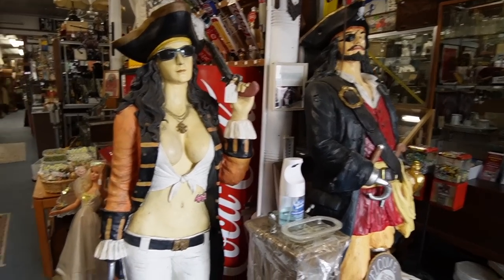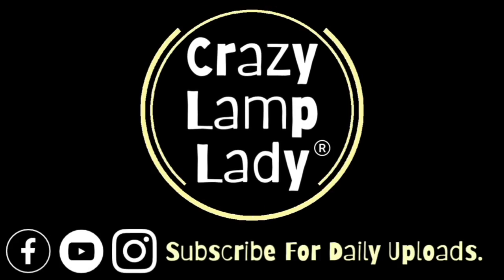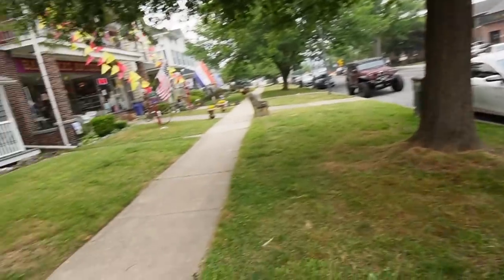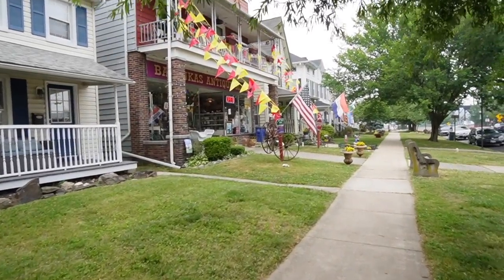We are back in Havre de Grace — pretty sure I said it right this time. I just had a very late lunch at one of my favorite restaurants here, probably the only restaurant I've eaten at for a third time. I was looking for antique malls and guess what? There's one right next door, so we're going to go check out this antique mall.